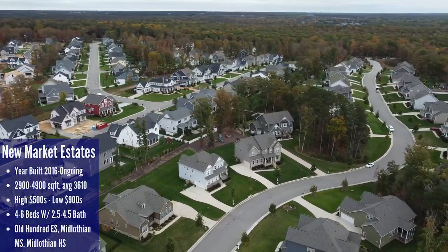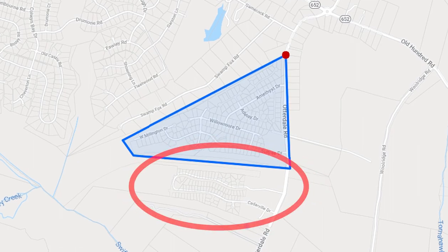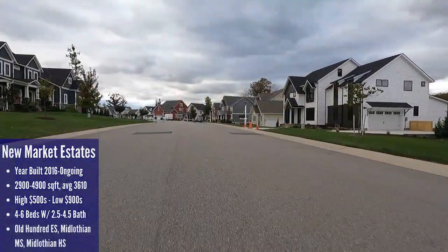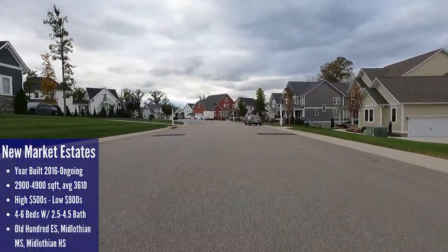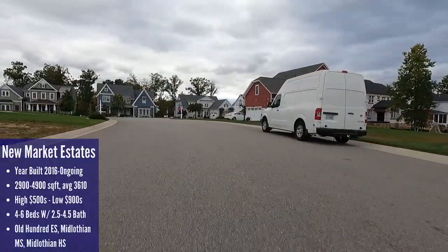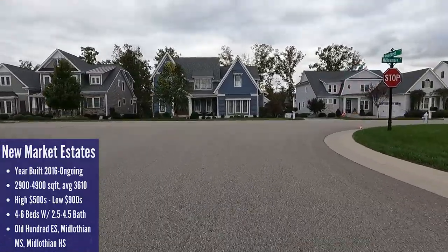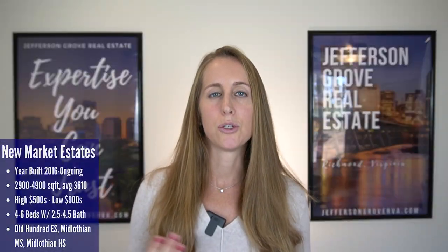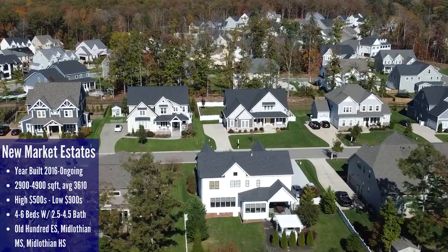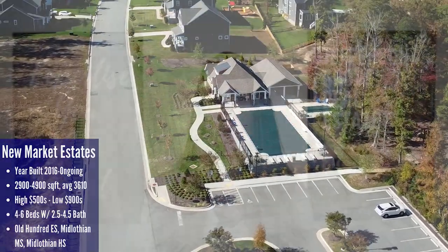Up next we head just a little further south to the neighborhood of New Market Estates, located right off Otterdale Road just south of Old Hundred Road. There are other sections called New Market Villages located further south on Otterdale Road, but the luxury homes are all in the northernmost section. New Market Estates is like a miniature Halsley, but with only 163 homes in the northern section. The Parade of Homes was actually held in New Market for a while, as many of the houses were built by custom builders and are absolutely stunning, with year built ranging from 2016 to 2021.